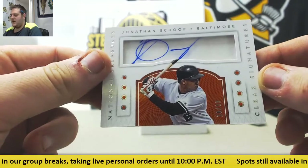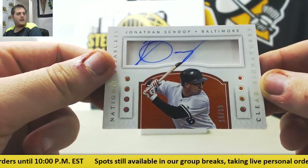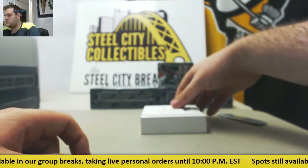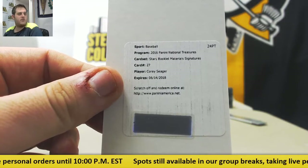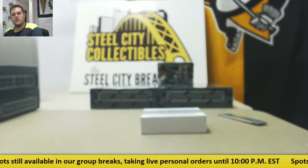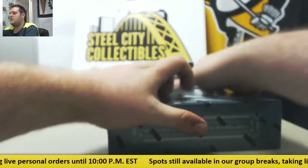10 of 99, Jonathan Schoop for Baltimore. Figured this is who the redemption was going to be. Stars booklet material signatures — Corey Seager. Nice booklet, Corey Seager right there. Nice Vizquel button auto and I love the Corey Seager booklet. Good one to get there.